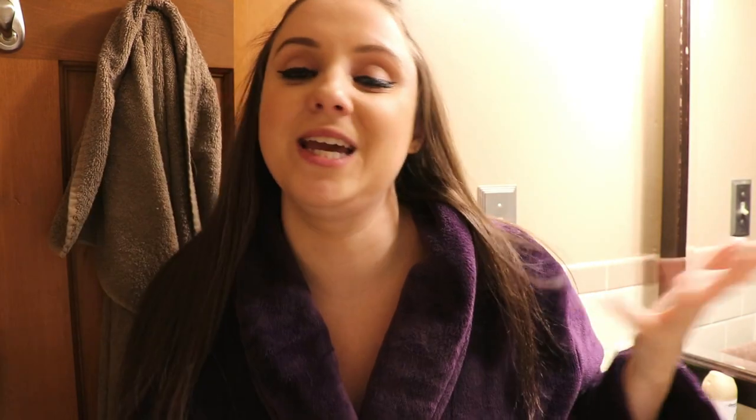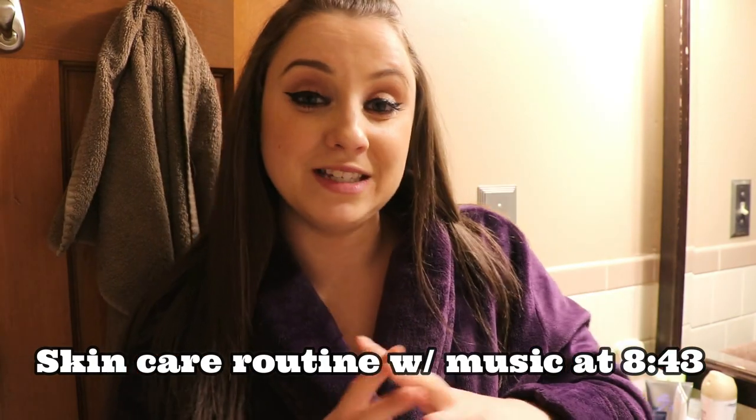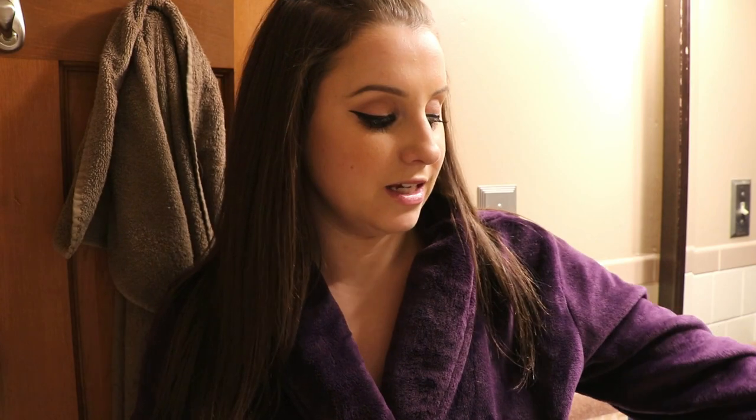I just got home from work so my face is all made up — I like to call it my work costume, a full face of makeup, because I never really wear a full face of makeup anymore. I'm going to take you through my skincare routine. It's just four products that I want to show you today, and I'm going to explain exactly what has been keeping my skin completely clear.